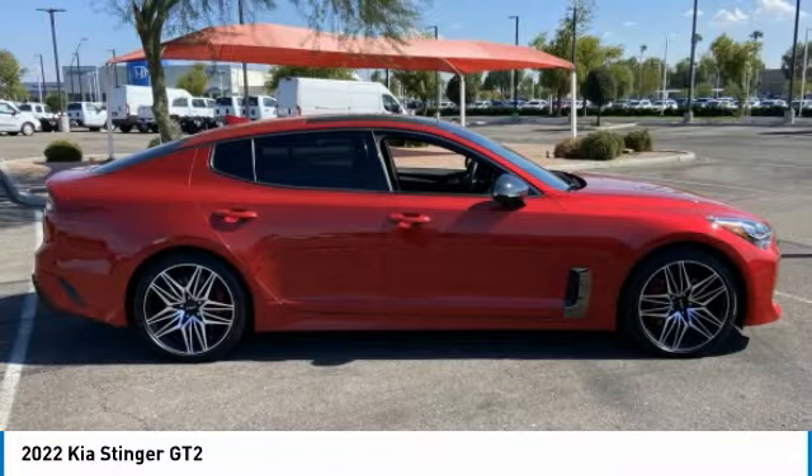This vehicle has less than 30,000 miles. Here are some of this vehicle's great options: rain-sensing wipers, tire pressure monitor, turbocharged, blind spot monitor.